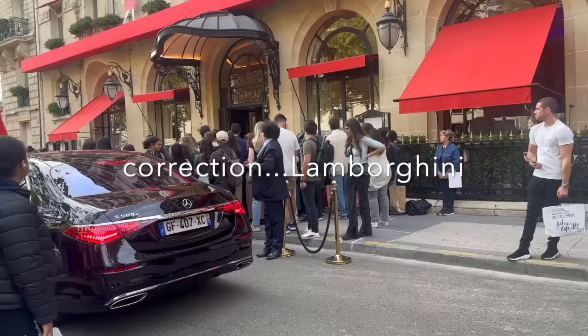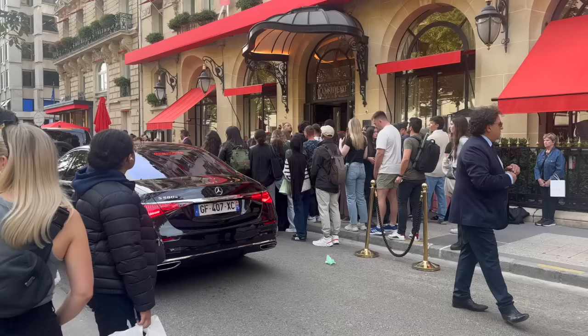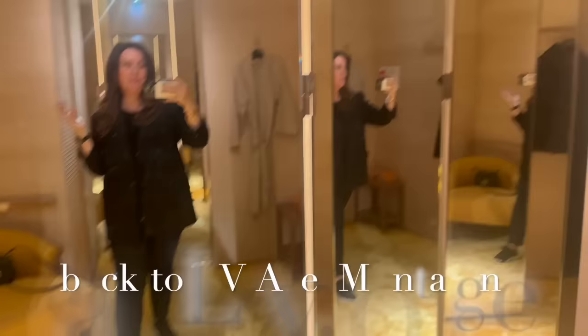Oh, so nice. What is this? Ferrari. I don't know who they're all waiting for, but they're definitely waiting for someone.